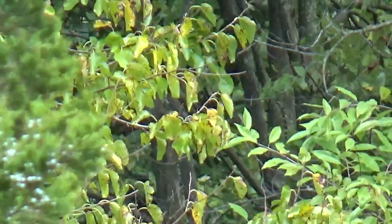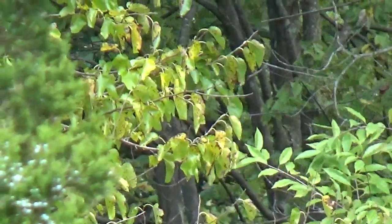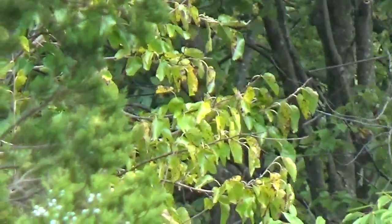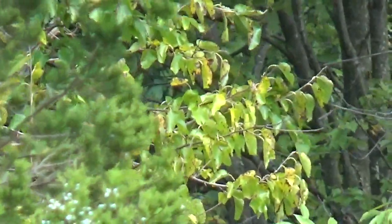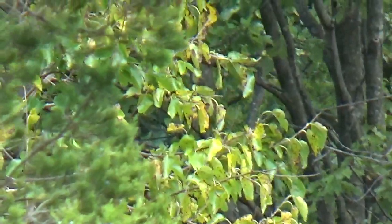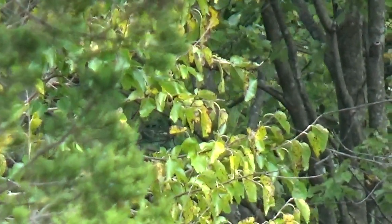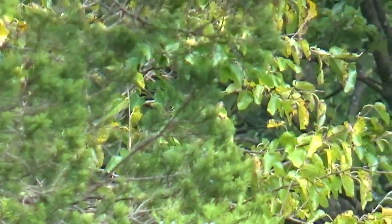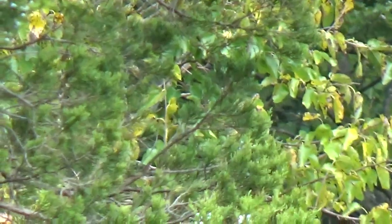Actually, it almost looks like they're looking through the tree. Oh, he just opened his eyes — see him? And he's trying to look at me right now. They're darkening. They're climbing out of their leaves, see him? They're very tiny. They're climbing out of the leaf.